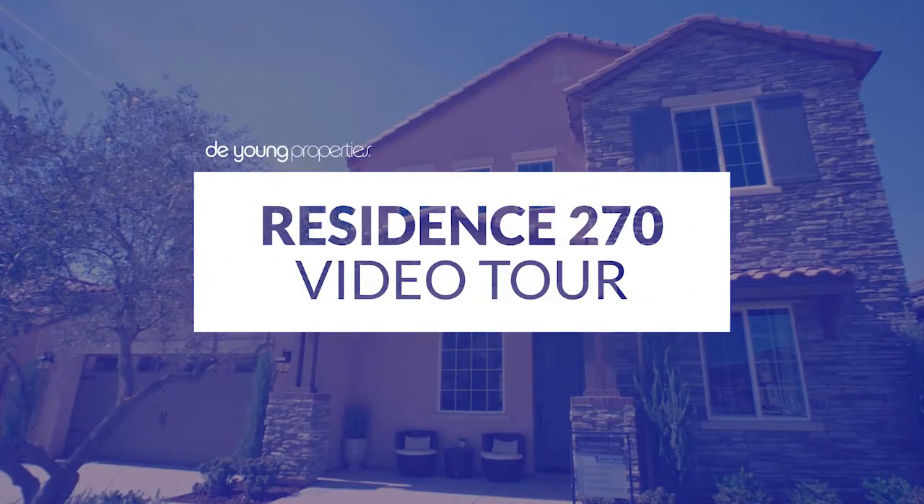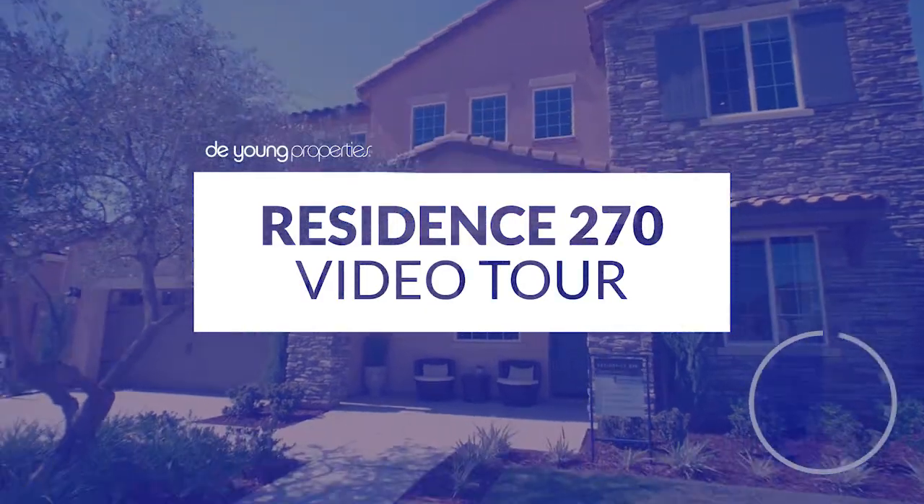Hi there, thanks for tuning in. We'd like to give you a video tour of our DeYoung Properties Residence 270 floor plan. Come on in.